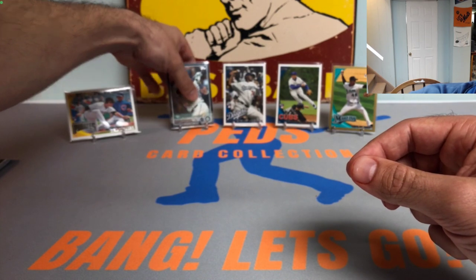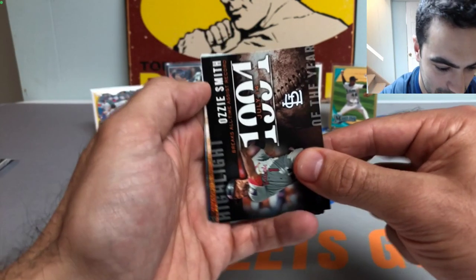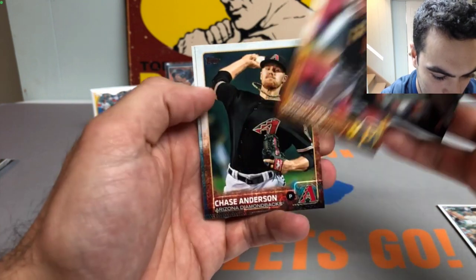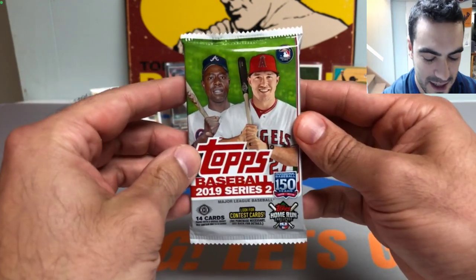Nelson Cruz, the man that doesn't age and continues to hit missiles and send space expeditions into orbit. Check that card out - Nelson Cruz black border to 64, that's pretty sick. Definitely putting that on a stand. Love those short prints, very tough to hit. Also got a Gerrit Cole, Chase Anderson, and an AJ Ellis to round out that pack.